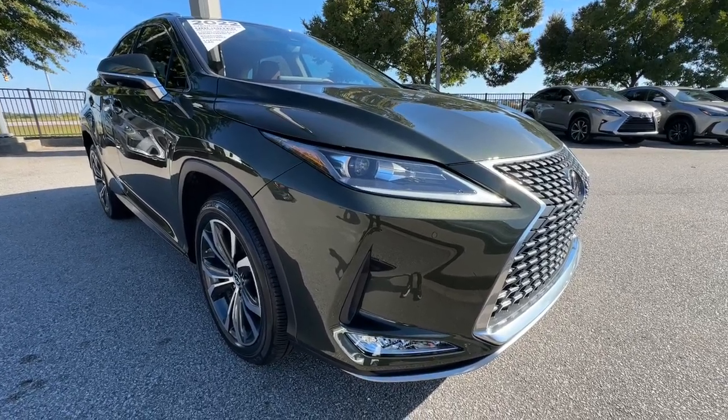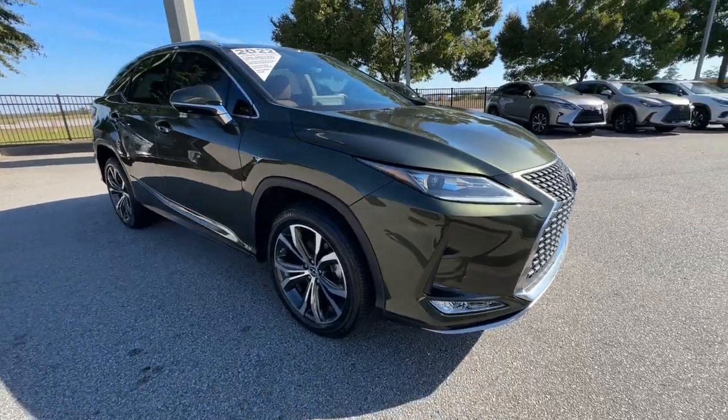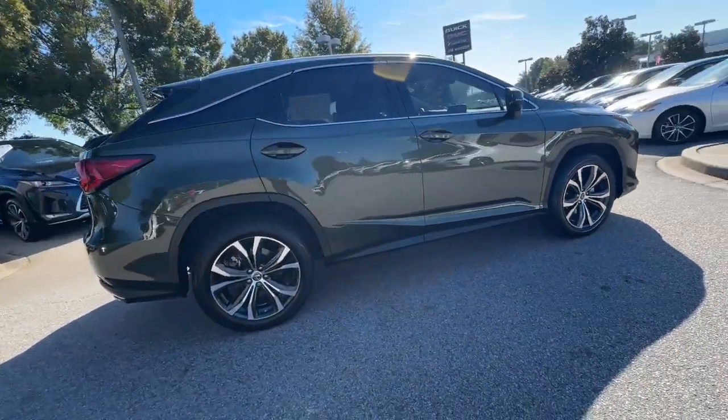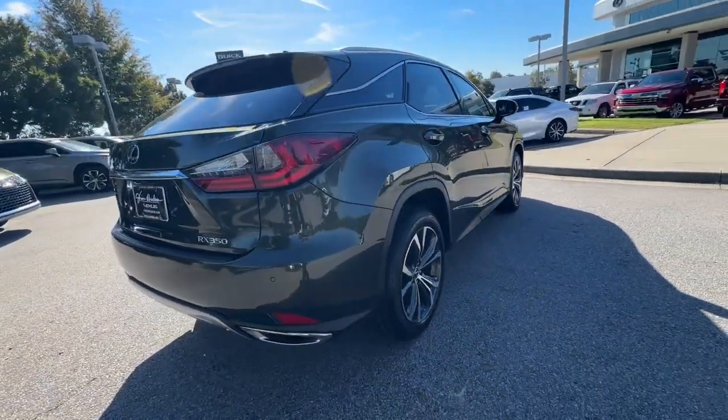Get a feel for the 2022 Lexus RX. With less than 25,000 miles on the odometer, this vehicle provides excellent value.